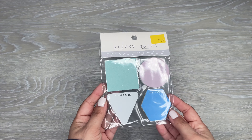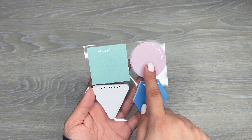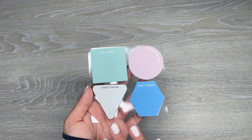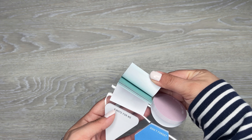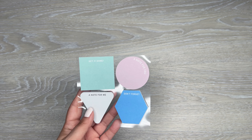There's also some sticky notes. These were $1. I thought these were really cute — this one says 'Get it done,' 'A note for you,' 'Don't forget,' and 'A note for me.' I like the different shapes and colors. You get a good stack in each one, and again, only $1 for this pack.